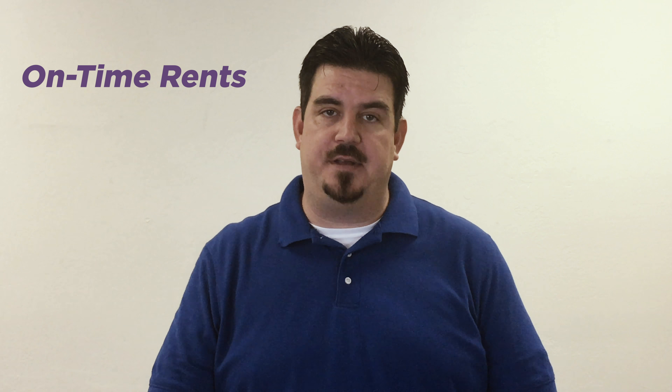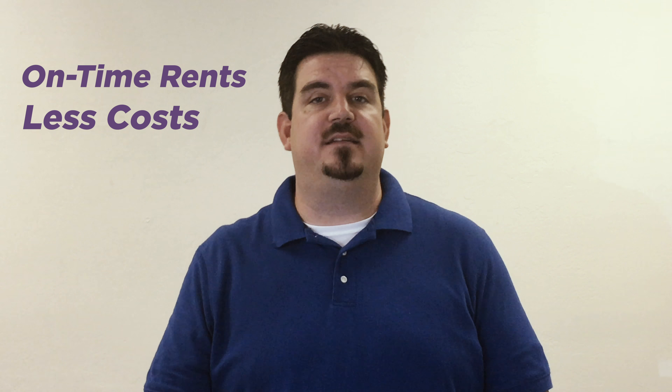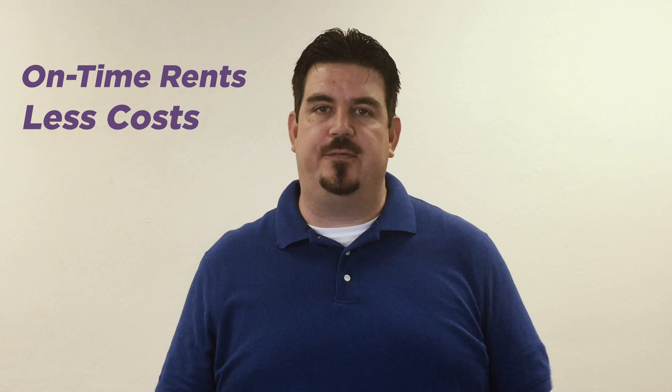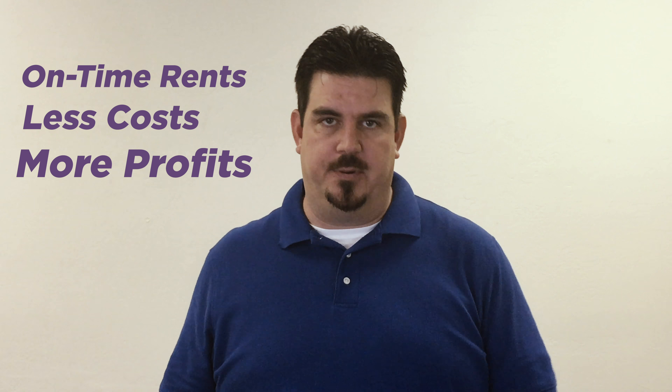Today I'm here to talk to you about tenant screening. In my opinion, it's one of the most important things we can do for you. It will ensure that we collect your rents on time, it will reduce your maintenance expenses, and it will greatly decrease the amount of time and effort we spend on managing your property.